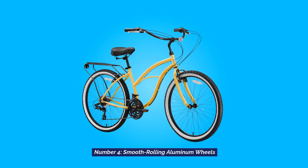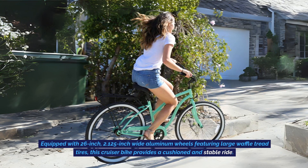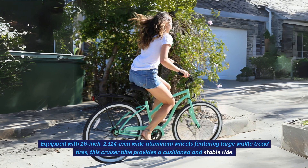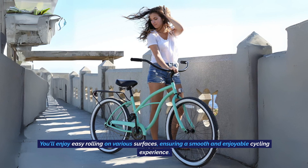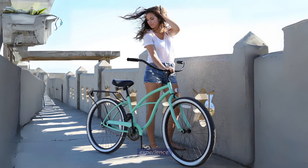Smooth Rolling Aluminum Wheels: Equipped with 26-inch, 2.125-inch-wide aluminum wheels featuring large waffle tread tires, this cruiser bike provides a cushioned and stable ride. You'll enjoy easy rolling on various surfaces, ensuring a smooth and enjoyable cycling experience.